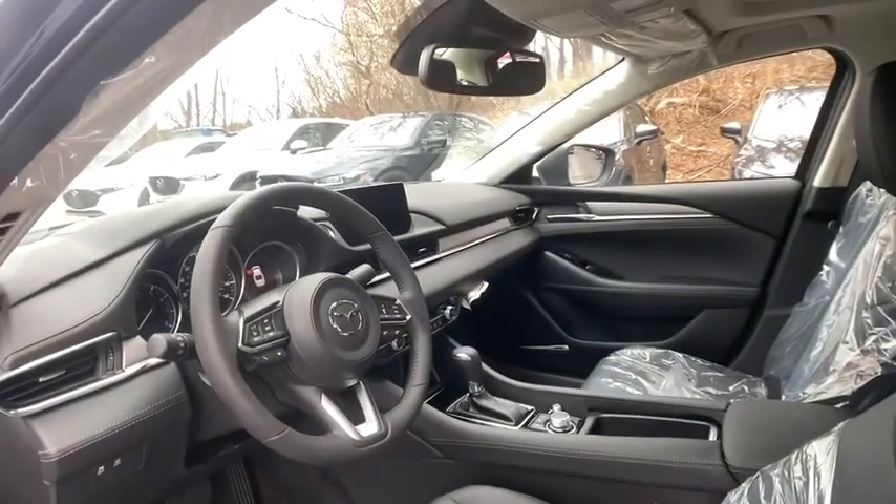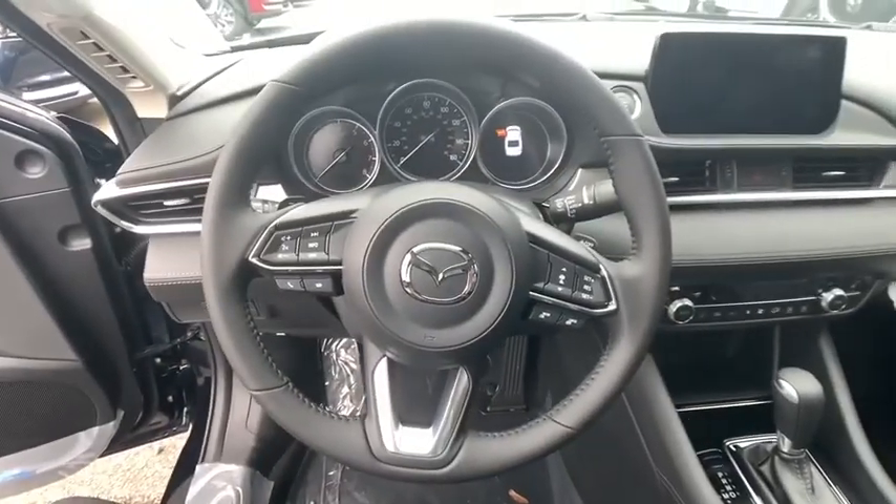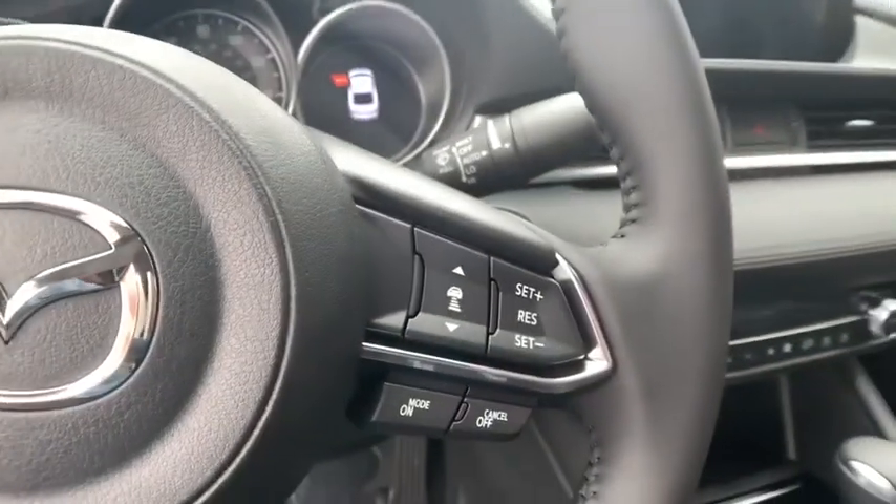Brake assist, panic alarm, overhead console, remote keyless entry, power moonroof, power driver's seat, tilt steering wheel. This beauty is sure to make you the talk of the neighborhood, so call or drop in for a test drive today.